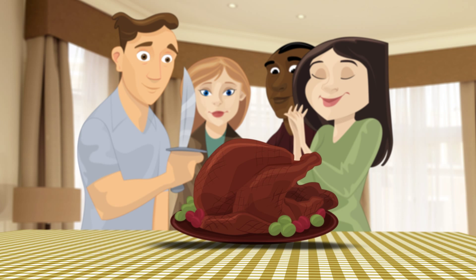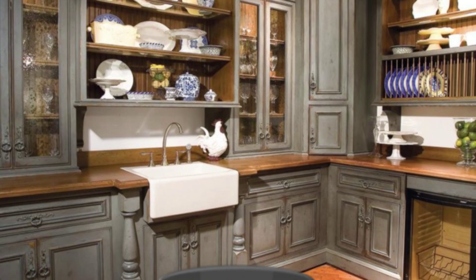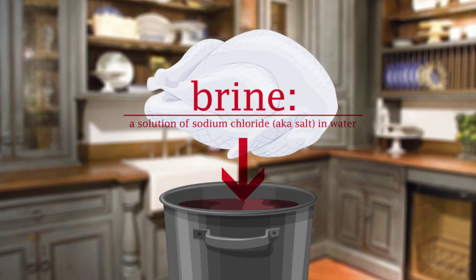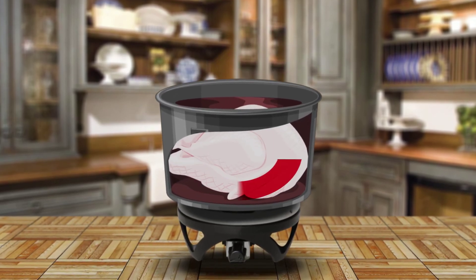For generations, dry, cardboard-like turkey was the norm. Then along came brining. This pre-roasting step involves giving the turkey a cold and salty bath for several hours before putting it in the oven. What chemical process can we thank for this juicy turkey? Osmosis.